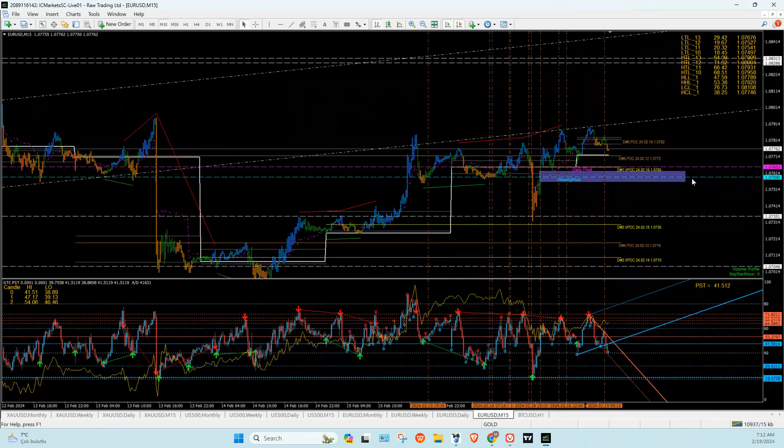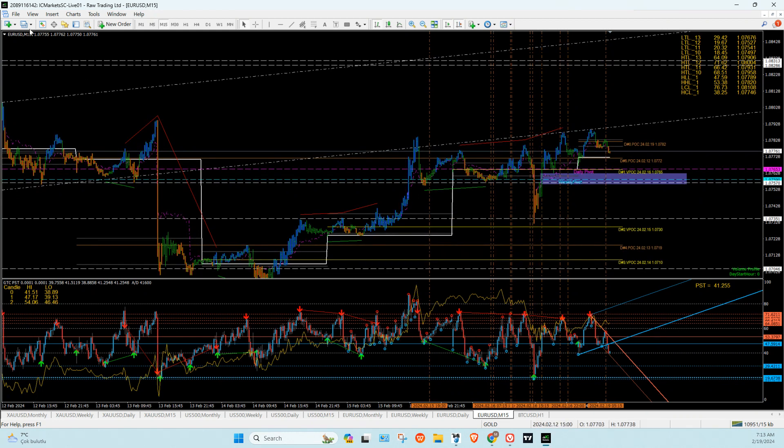0.7570 is right there — a good spot if the market wants to come back down. If it's an astro hour coming down here, going up is not a bad idea. The fair value gap is what you're looking for to push up. Let's now take a look at Dow Jones, Nasdaq, and Bitcoin.